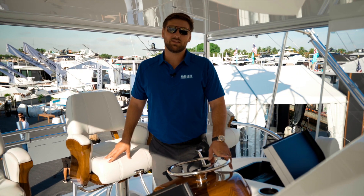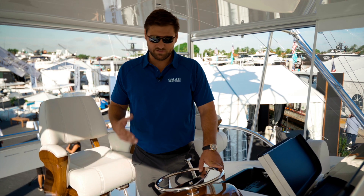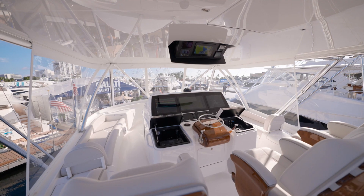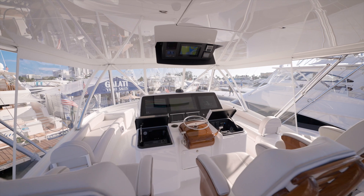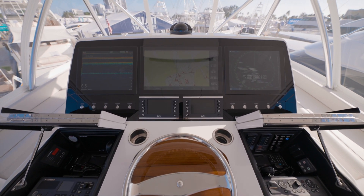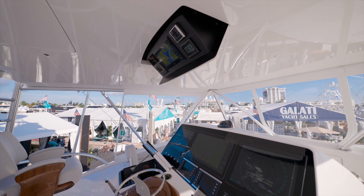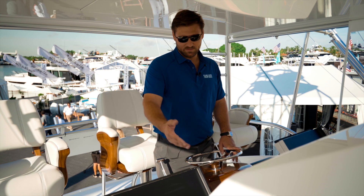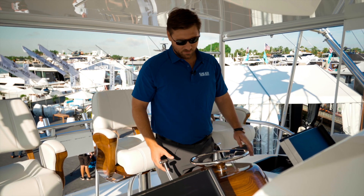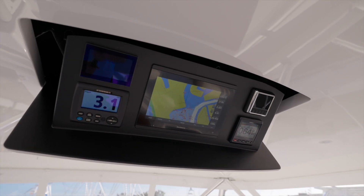Here we're at the main helm on the flybridge of the 64 Convertible. Some of the new developments on board: the main helm with your electronics setup is brought a little closer and also on a different angle, so the captain can easily access the electronic screens as well as the flat panel switches on the dash. The helm pod is a little smaller, which gives the captain much more accessibility of the boat.